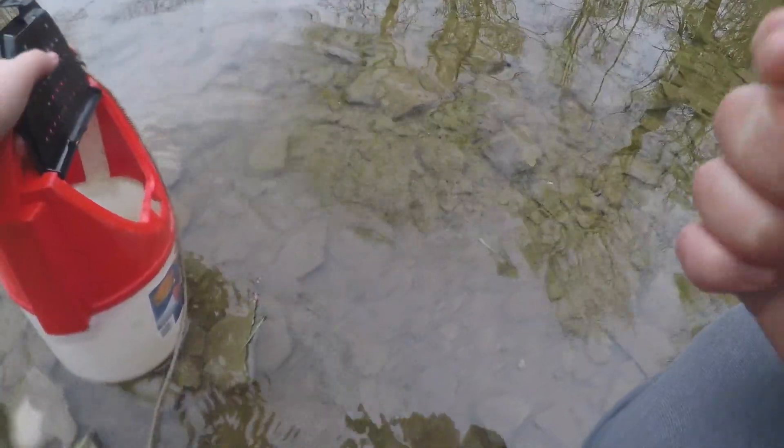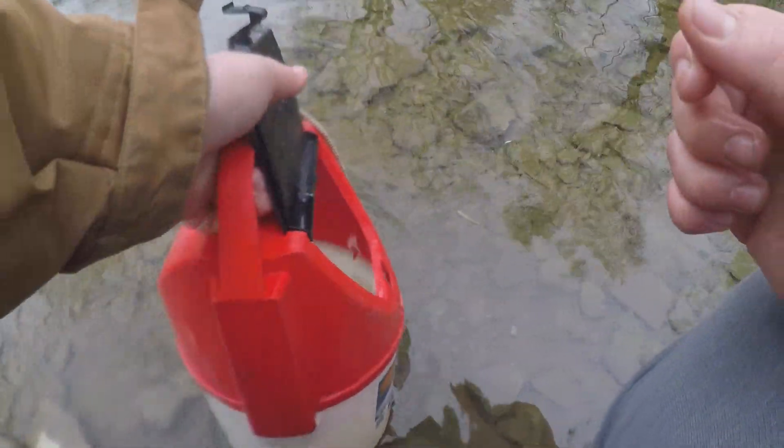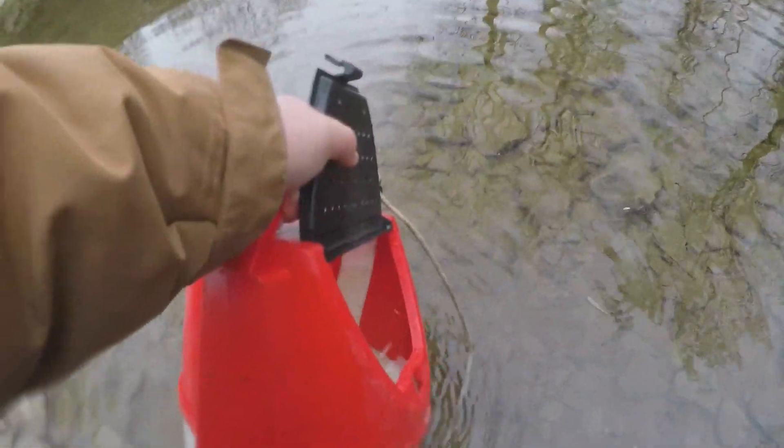I'm gonna try to find a spot that has some bigger fish. Like I said, these are keepable, but I do like finding bigger ones. Just tip it like this and they take off. All right, they're gone.